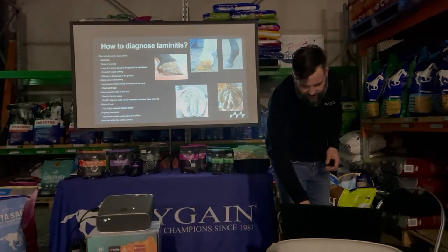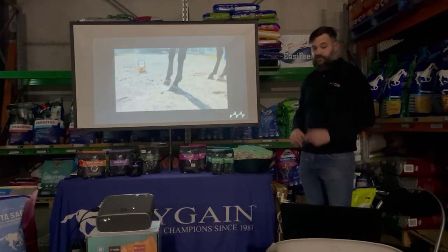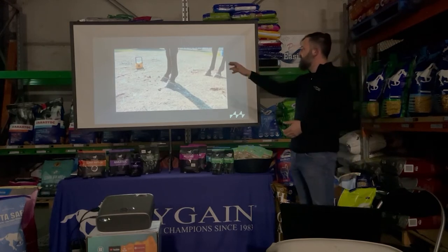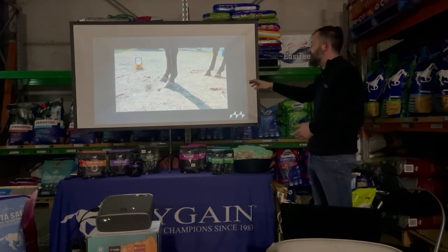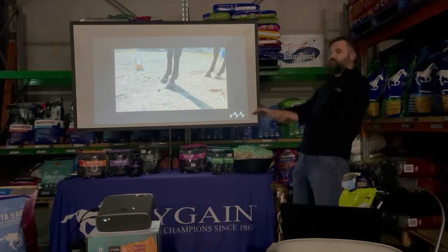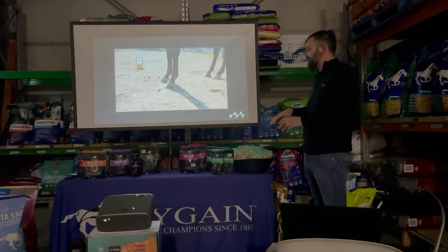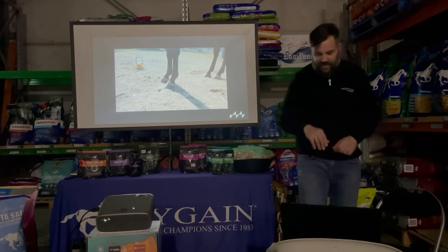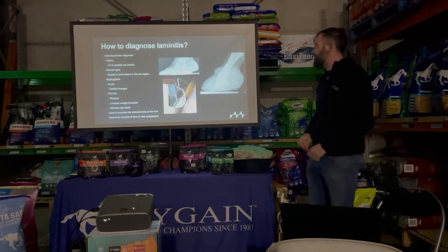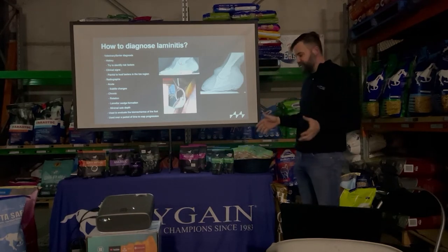This video shows a horse with severe laminitis — we actually took x-rays out in the paddock because it could barely move. The horse is constantly weight shifting, rocking back on its heels, really doesn't want to move. When you see that kind of stance you know you could be dealing with laminitis.